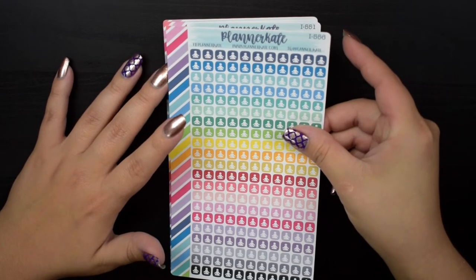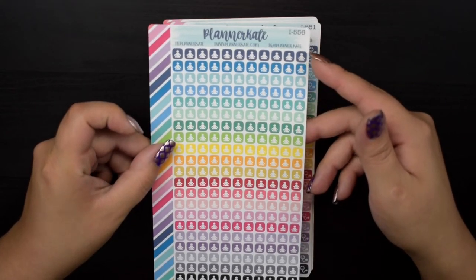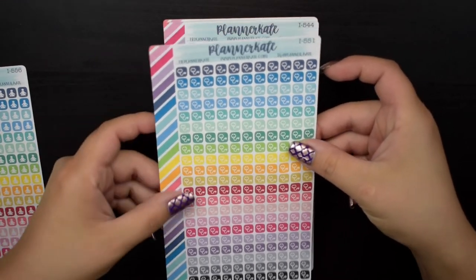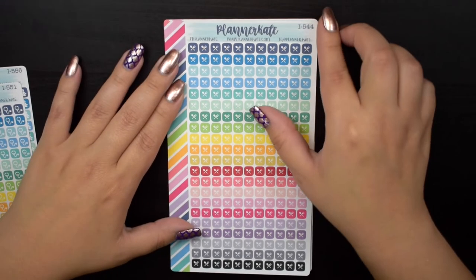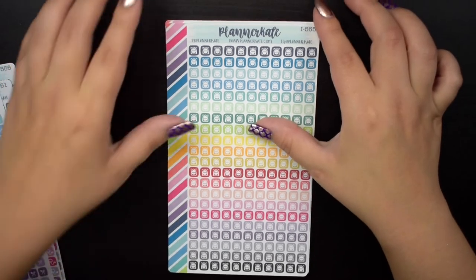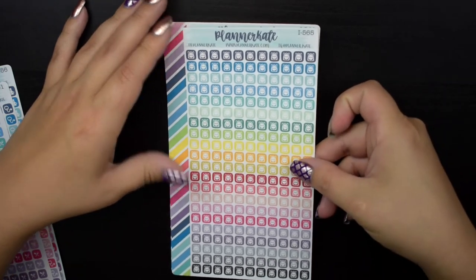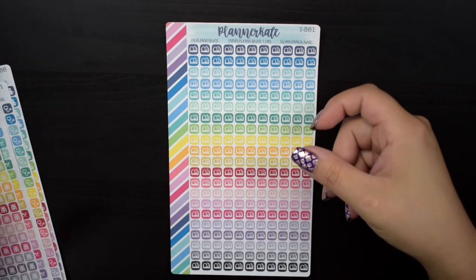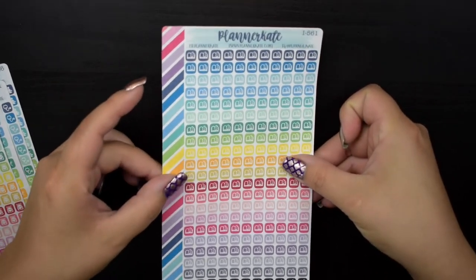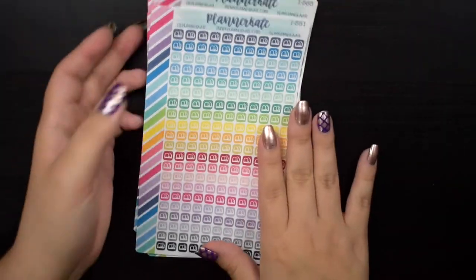I have I556, which is the yoga one — I already have these but I'm using them up quickly so I wanted a backup. I have I551, the stethoscope for doctor's appointments. I554 is the meal one for meal planning or grocery shopping. I565 is the backpacks — I wanted to use these to mark whenever I have to go into school during my internship or student teaching. And I561 is books, which I can use to mark assignments, library books, presentations, or anything school-related.